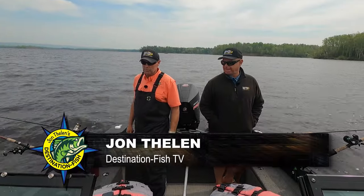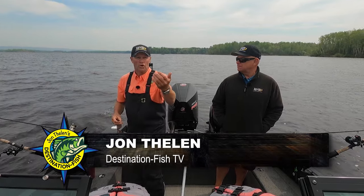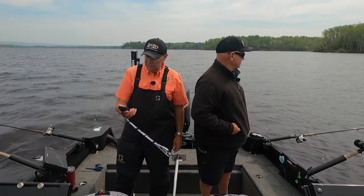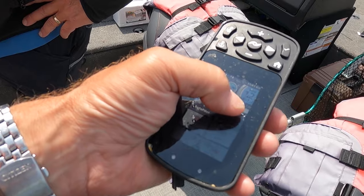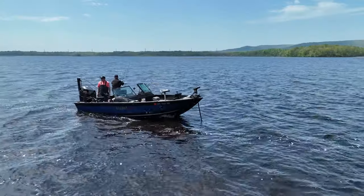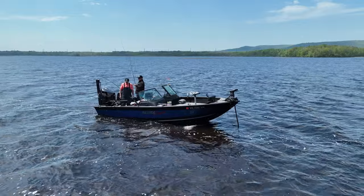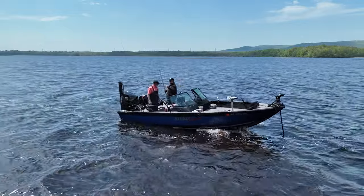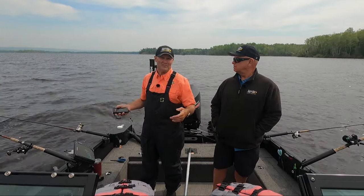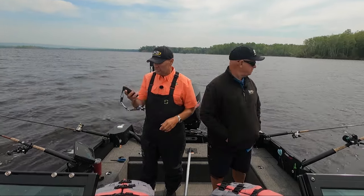One thing that will really help you with speed in a situation like this — we're going against the wind and then turning around and going with the wind, which can make a big difference when trying to find and hold an exact speed. We're trying to stay in that 1.2 to 1.3 mph neighborhood. The cruise control function on your Minn Kota makes it really easy — they've got this on the Ulterra and the Ultrex. Not only am I in autopilot for a straight line, I'm also in cruise control picking a speed and the motor adjusts on its own.